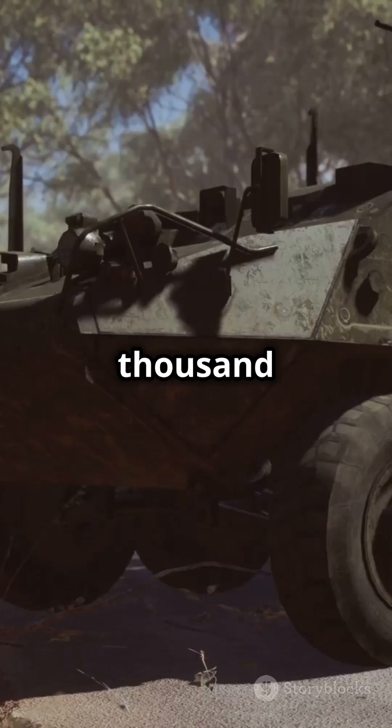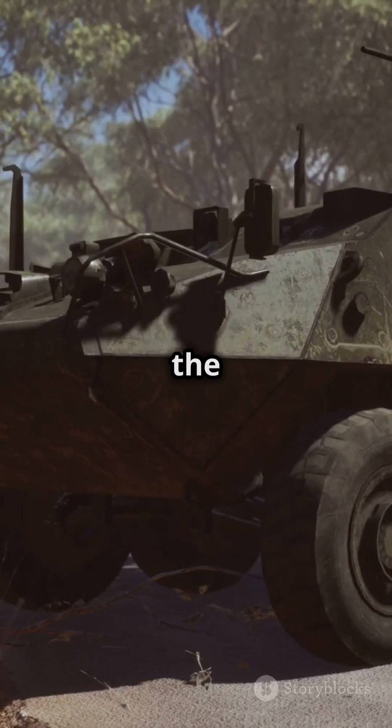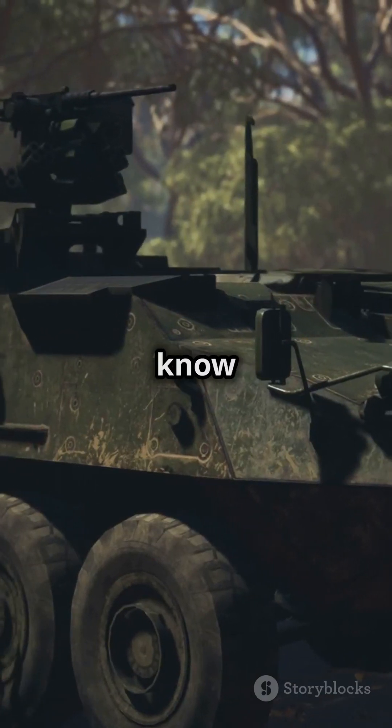With over 3,600 built, is the Leopard 2 the best tank in the world? Let me know in the comments.